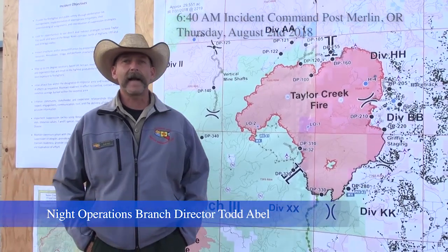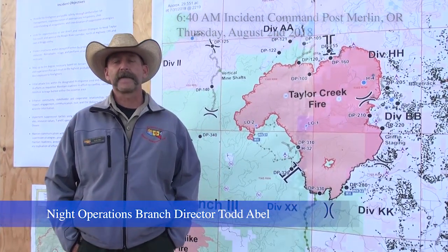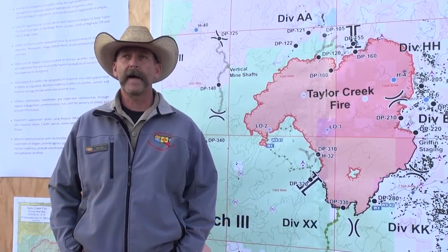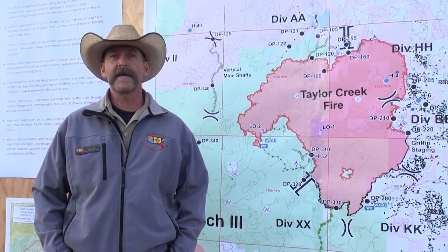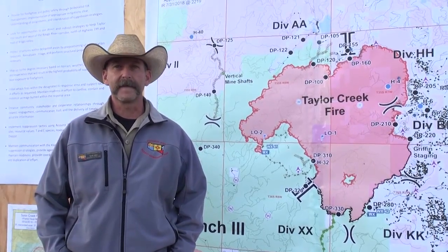Good morning everybody. My name is Todd Abel. I'm doing night operations for Chris Schulte's Type 1 Incident Management Team on the Taylor Creek Fire. I want to visit with you a little bit on some of the technology we're using at night that's been very helpful to the firefighters.